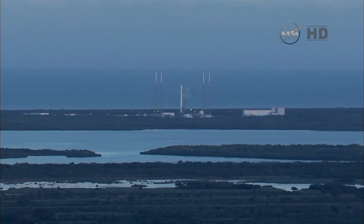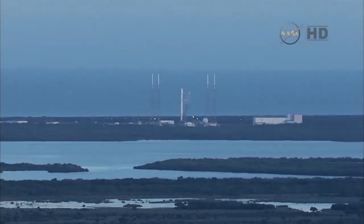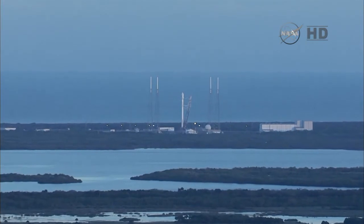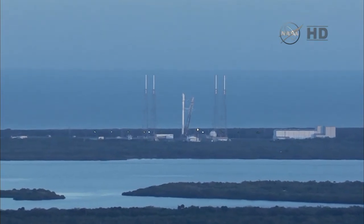Three seconds before launch, the Merlin engines will be commanded to ignite. T-minus 20.